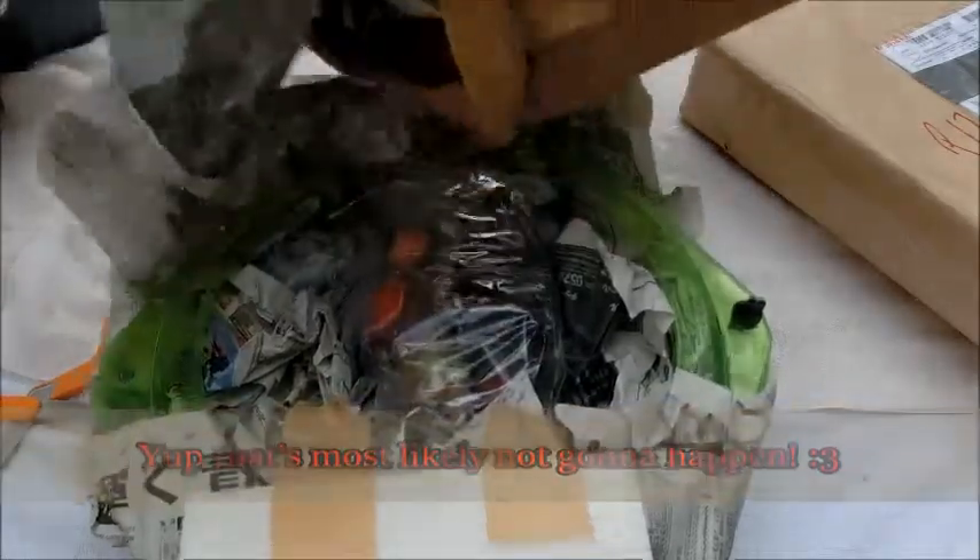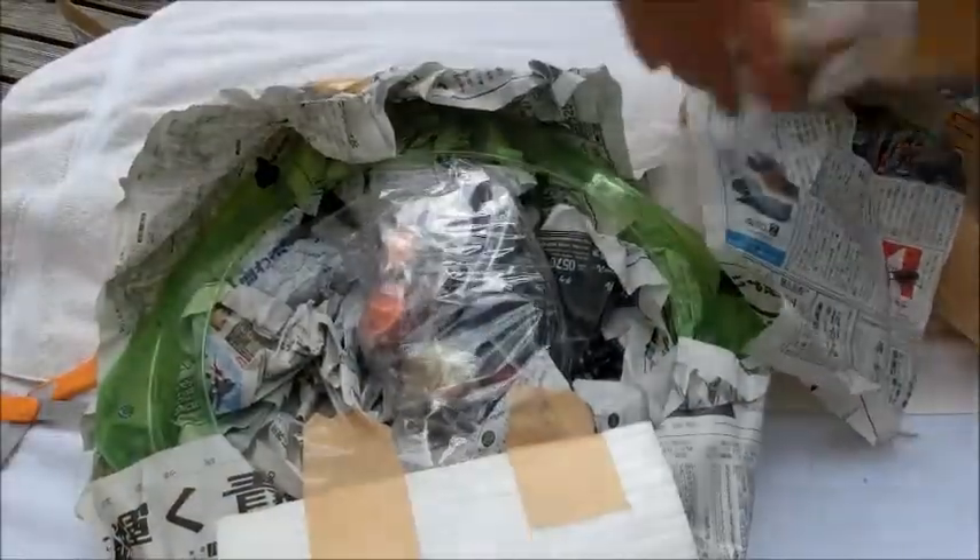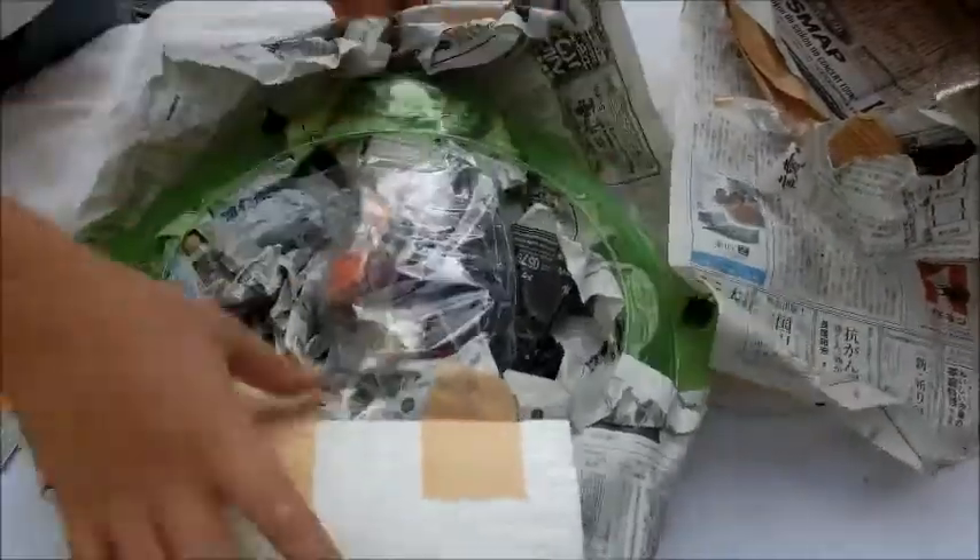I'm not gonna learn Japanese. But just take a look at all this newspaper, guys. There's a little... Pokemon over here? I don't know. Just take a look at that little thing. Put it over to the side.